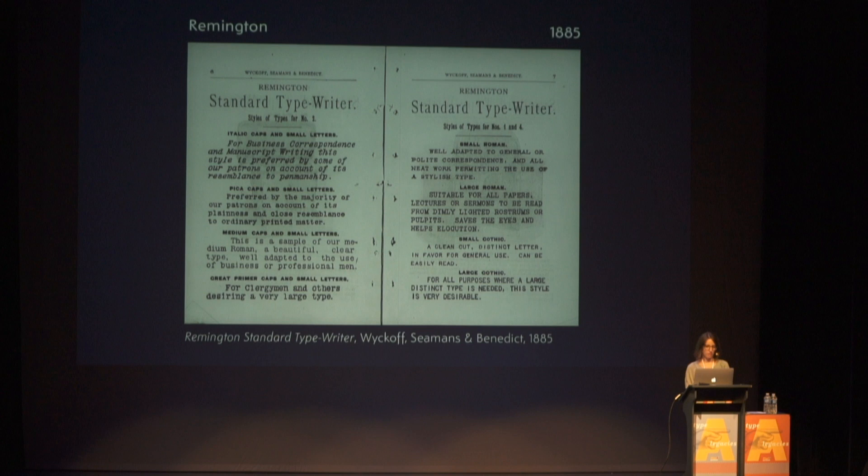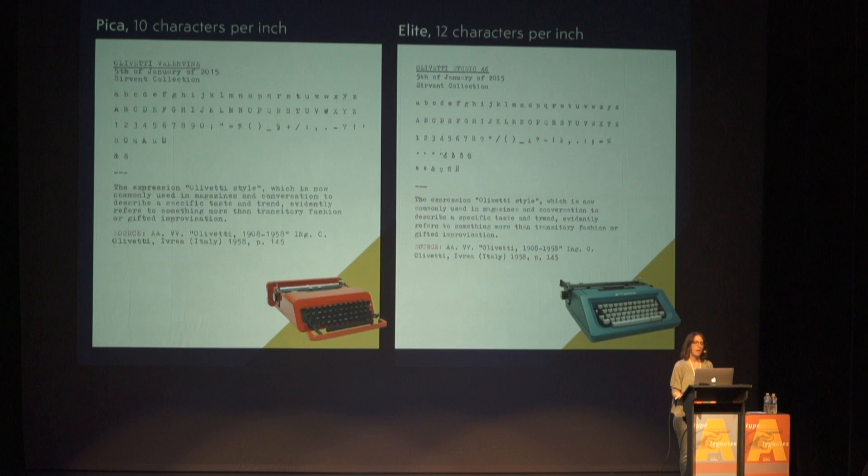In that catalog we can already see different typefaces created for the Remington models — an italic, different sizes for the conventional typeface, and also different styles for all-caps fonts. In the typewriter industry, the concept of a typeface family was not the same as in the printing industry. Every single typeface was independent from the others and had different sizes. The most conventional sizes were Pica and Elite — that's how they were called in the typewriter industry.